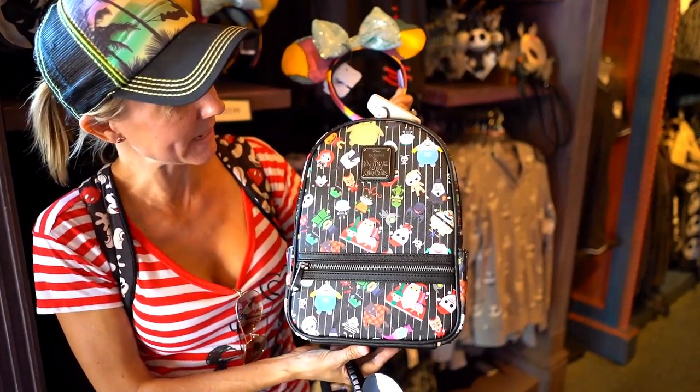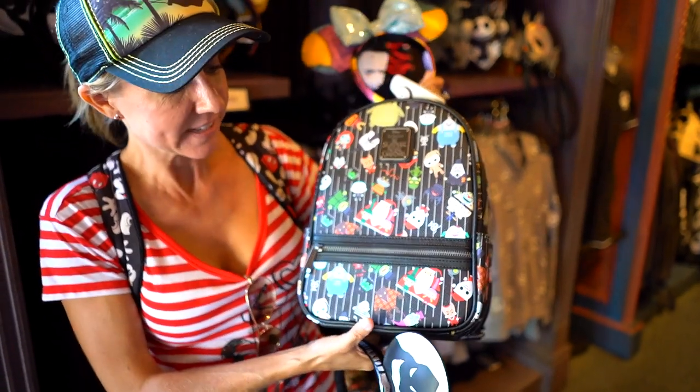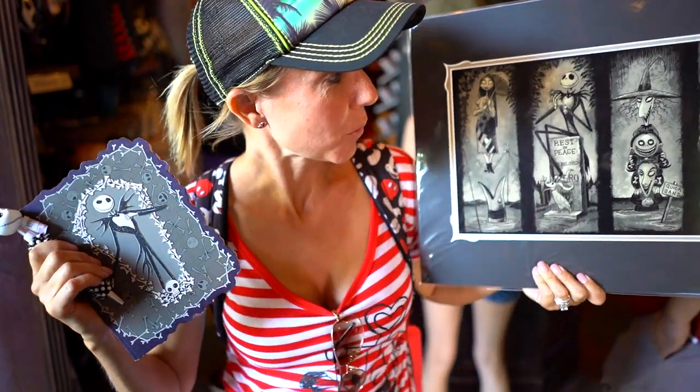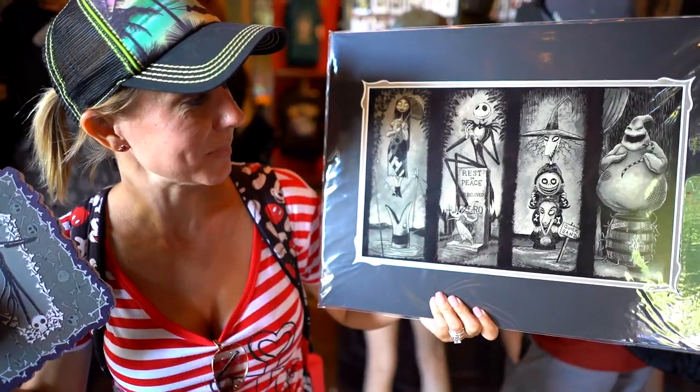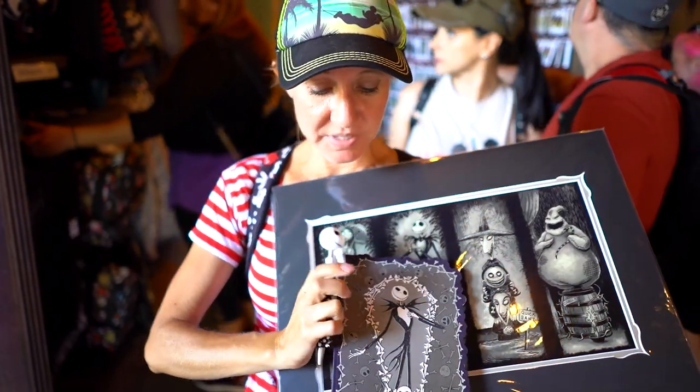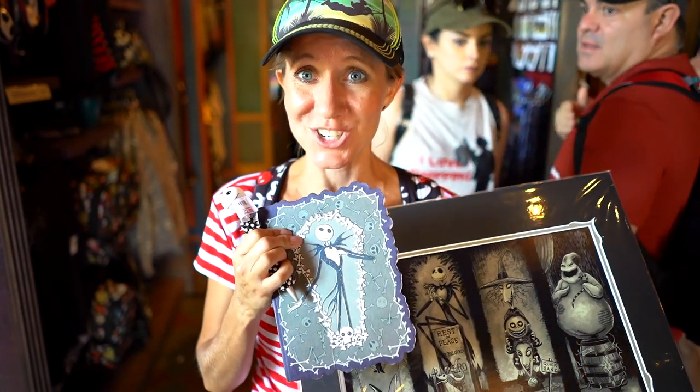We've made it into Port Royal and they have tons of Nightmare Before Christmas stuff. They have two really cool Mickey ears, but new this year is this really amazing backpack — our friend Erica actually bought it this year. It's a little bit bigger than the normal Loungefly backpacks and it is awesome. There's also this really cool Jack Skellington Bone Daddy t-shirt. They have really cool art from inside the Haunted Mansion, and also cute autograph books and pins because Jack and Sally are going to be right next door available for pictures and autographs.